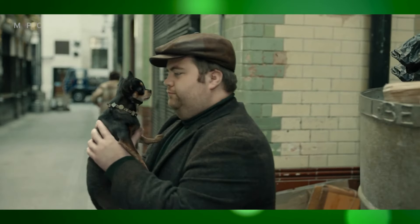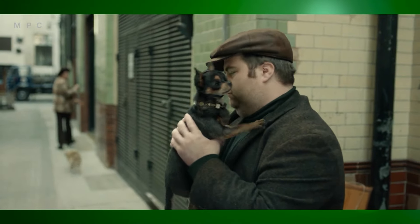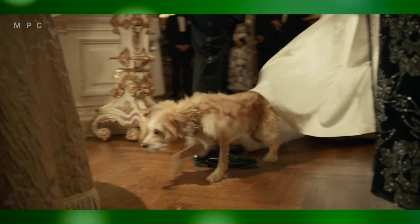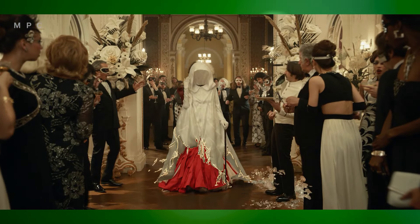Cruella's extravagant fashion is a central theme of the film, and the VFX team enhanced many of her iconic outfits with digital effects. For example, visual elements like animated graphics and flowing fabric were added to elevate the dramatic impact of her wardrobe in key scenes.